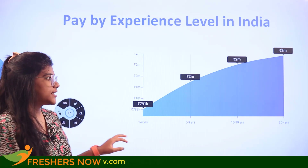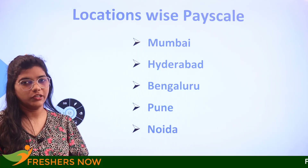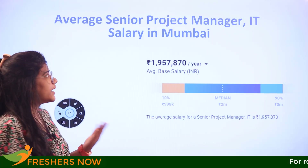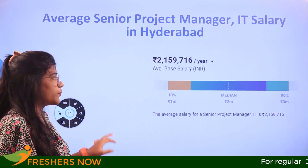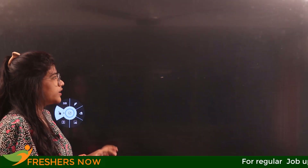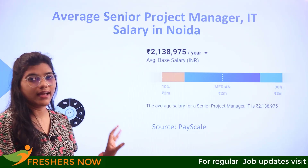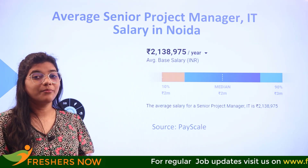Looking at major location-wise salaries, the average salary of a senior project manager in Mumbai is 19 lakhs per annum, Hyderabad is 21 lakhs, Bangalore is 23 lakhs, Pune is 20 lakhs, and Noida is 21 lakhs per annum.